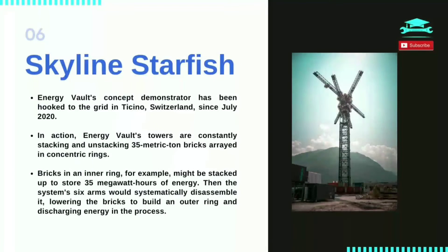Energy Vault's concept demonstrator has been hooked to the grid in Ticino, Switzerland, since July 2020. In action, Energy Vault's towers are constantly stacking and unstacking 35 metric tonne bricks arrayed in concentric rings. Bricks in an inner ring, for example, might be stacked up to store 35 megawatt hours of energy. Then the system's six arms would systematically disassemble it, lowering the bricks to build an outer ring and discharging energy in the process.